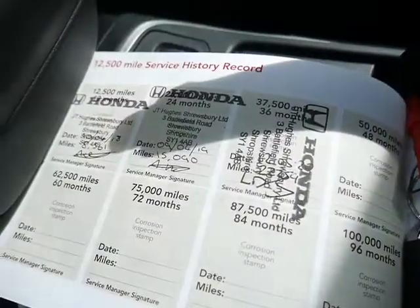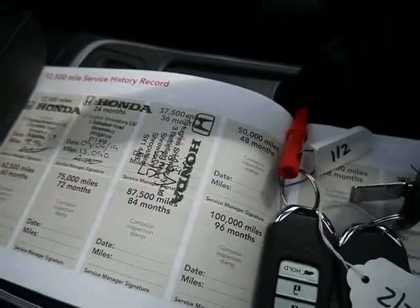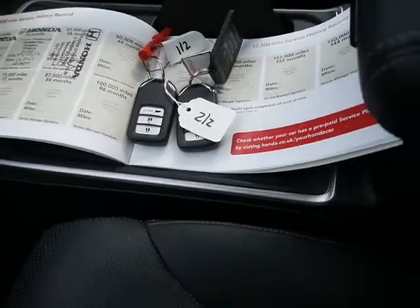Confirmation that you've got three Honda stamps, all done here at JTQ Shoesbury. The last one was done on the 20th of the 5th, 2020, here in Shoesbury. You've also got confirmation the vehicle has two keys.